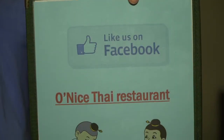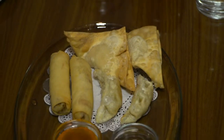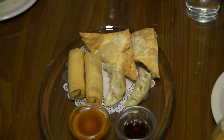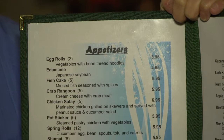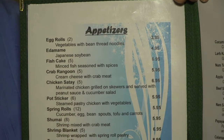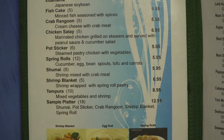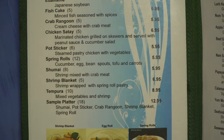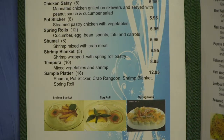Let's check out the Oh Nice Thai menu, starting with the appetizers. Some great stuff we've all come to know and love: egg rolls, crab rangoon, potstickers, shumai — fun little dumplings — edamame for a Japanese touch, and fish cake. A couple of different Asian things, and then what we had this evening was the chicken satay.